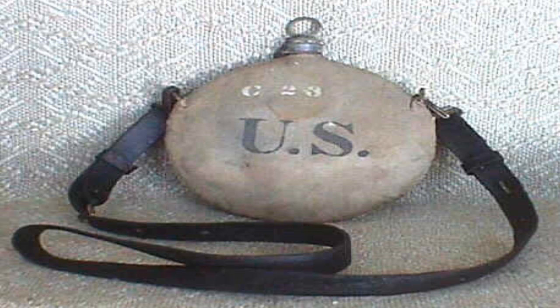SCP-109 is a standard-issue United States Army canteen, circa 1899, made of a tin alloy and fitted with a heavy cotton cover and a black leather strap.